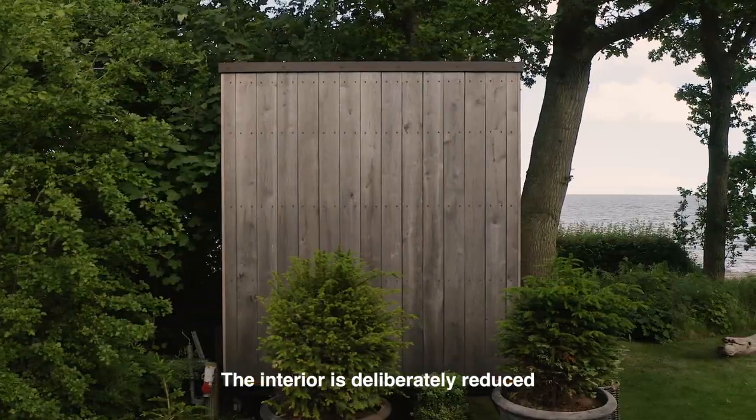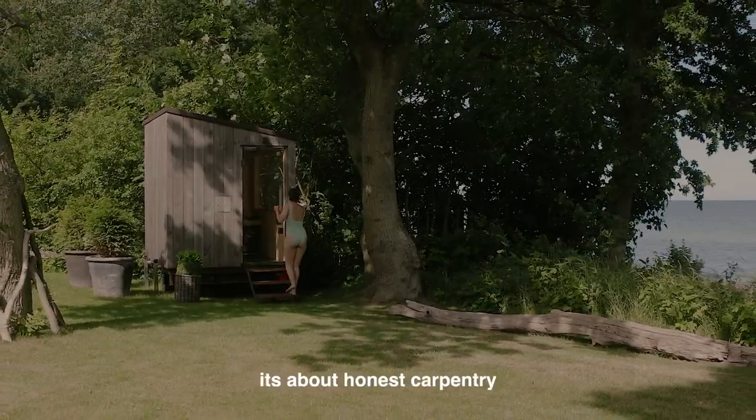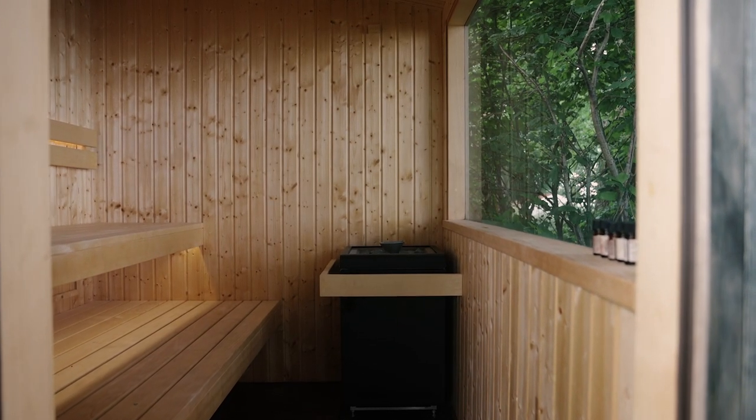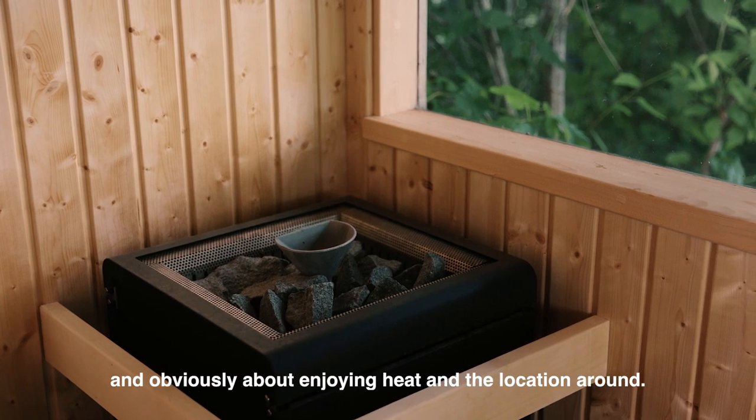The interior is deliberately reduced. It's about honest carpentry, about comfort, and obviously about enjoying heat and the location around.